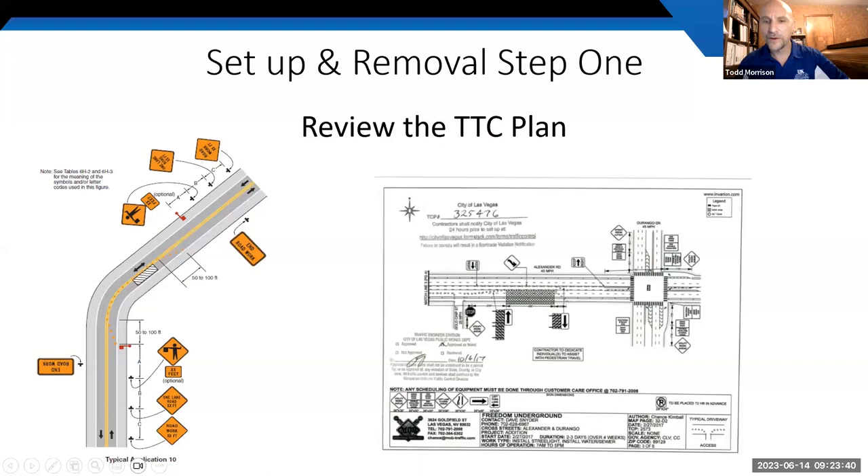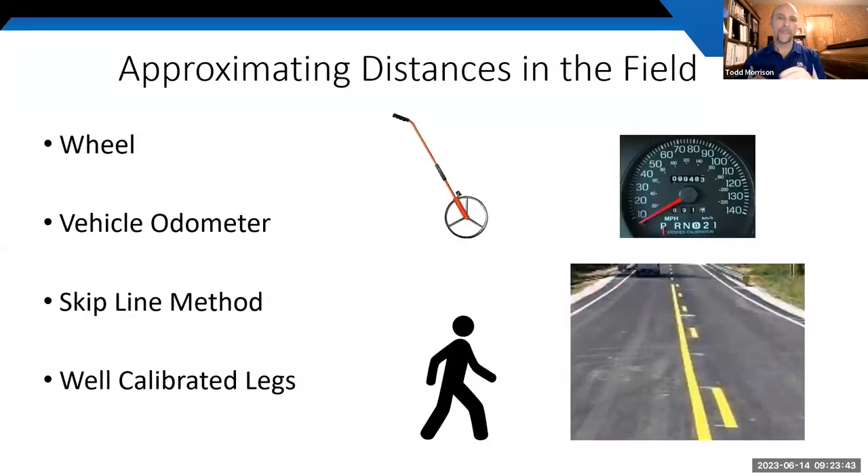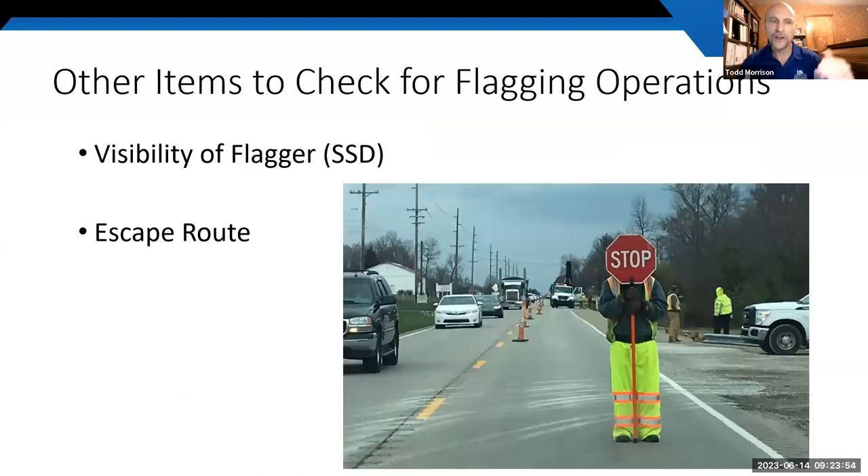When laying out a flagging operation, also check that the flagger is visible, has adequate stopping sight distance, and has an escape route. One photo shows a flagger on US 31E in Barren County who was technically visible but had positioned himself behind the stop sign — not ideal. Make sure flaggers are fully visible and positioned correctly before proceeding to installation.